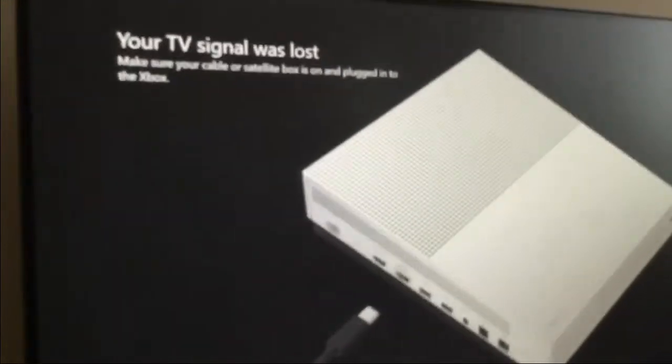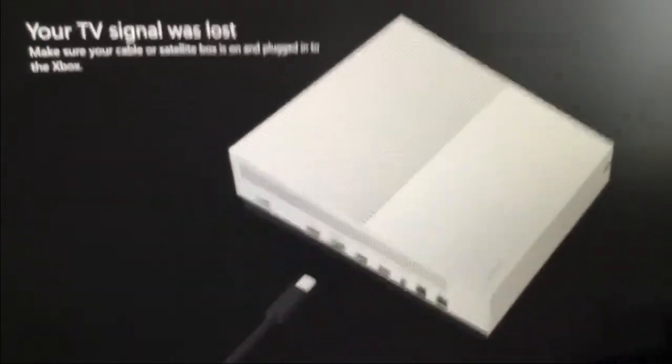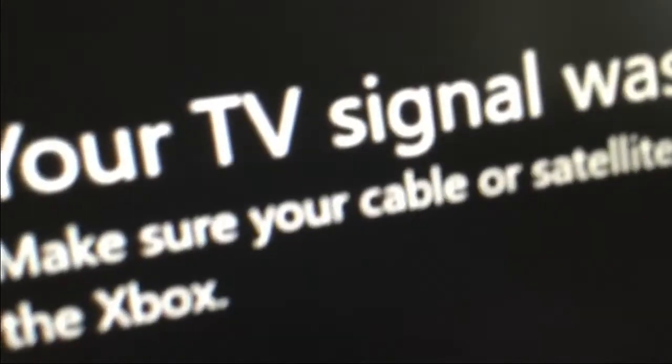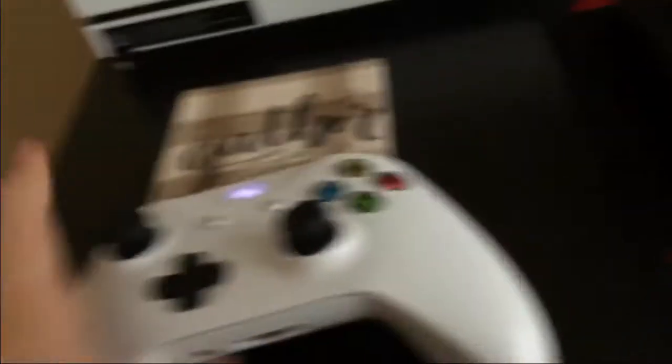It may not look 1080p because I'm recording in 720p right now. But you can see it's pretty clear — pretty clear compared to the old TV I had, which was 720p. But anyways, moving on.